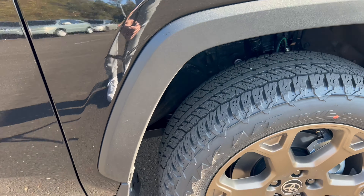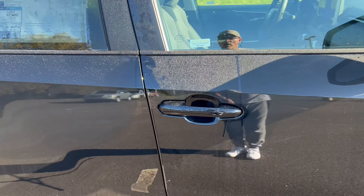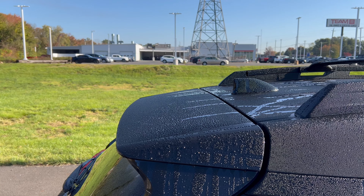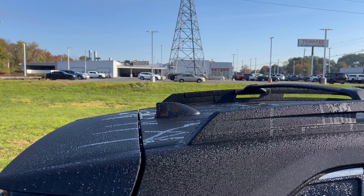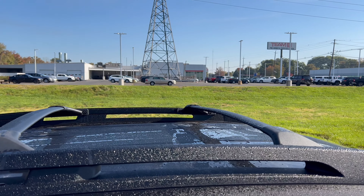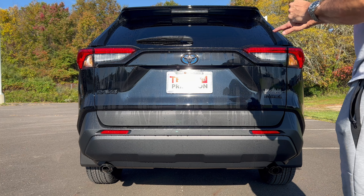Moving in closer, there's flat black around the wheel wells and along the bottom of the vehicle with the splash guards. Side view mirrors are color-matched with LED turn signals, and the front and rear door handles are color-matched up top. The fuel filler is on the left side. Up top we have the roof spoiler, color-matched roof shark fin antenna, and raised roof rails — part of this Woodland off-road edition — with crossbars. There is no sunroof.